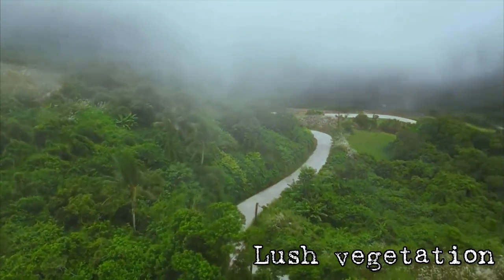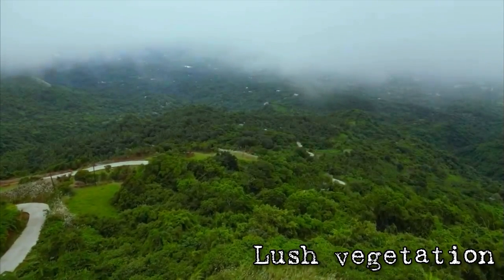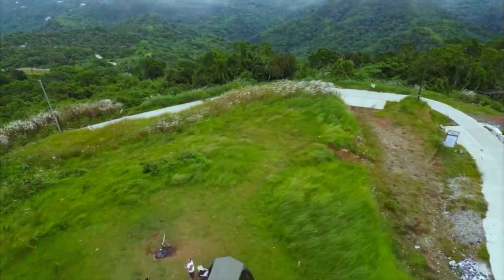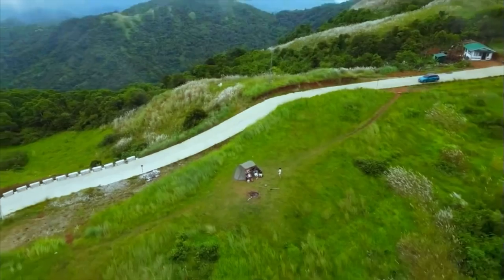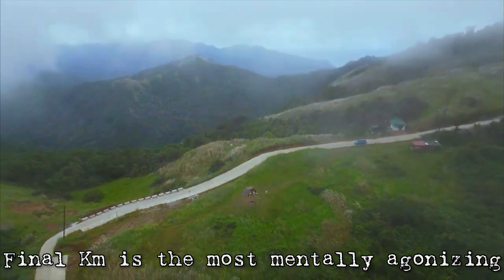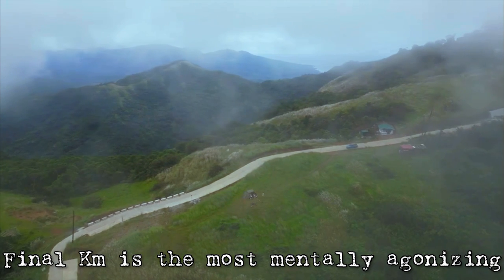The lush vegetation surrounds the whole route all the way going up, making for a very cool scenic experience — especially if you're brand new here. There are stores now that you can stop at, but unfortunately the final kilometers is really the most mentally agonizing. When I say mentally agonizing, you just want to stop and rest at the store.